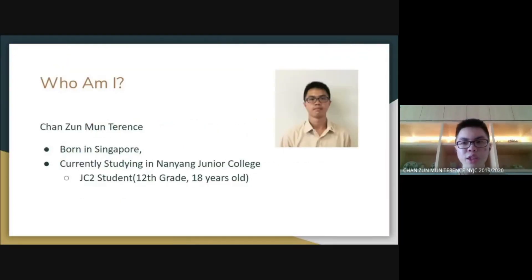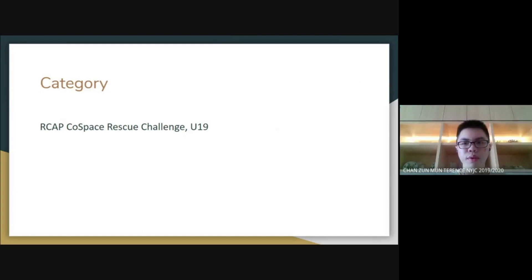My full name is Chanzuman Terence. I'm born in Singapore and I'm studying in Danyan Junior College. I'm currently in my second year there, which should be equivalent to 12th grade. I am participating in the RCAP Cold Space Rescue Challenge, U19, for this IQOO challenge.